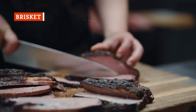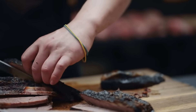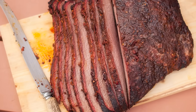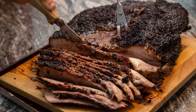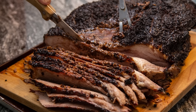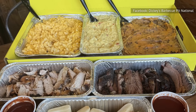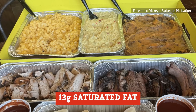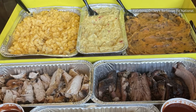Brisket is a star attraction on many barbecue restaurant menus, especially in eateries specializing in Texas-style barbecue. A mountainous pile of slow, smoked, soft-as-butter meat might be your thing, but you'll probably want to keep its nutritional impact in mind. Brisket is a fairly fatty cut of meat, and while this fat is what makes it so moist and tender, it's also largely unhealthy saturated fat. If you're ordering a single portion of smoked beef brisket from Dickies BBQ Pit, for example, you can expect 13 grams of saturated fat — approximately 64 percent of the recommended daily value.